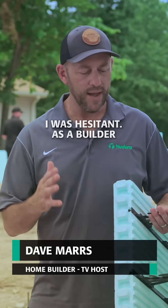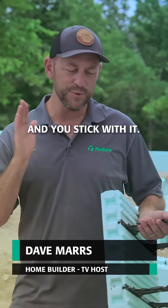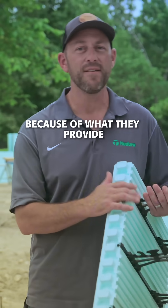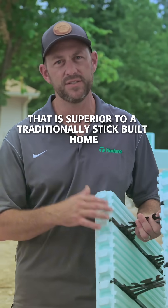When I started using ICF blocks, I was hesitant. As a builder, we hate change — you get something that you like and you stick with it. Once I started using them, I won't ever change again because of what they provide that is superior to a traditionally stick-built home.